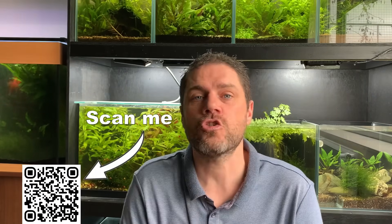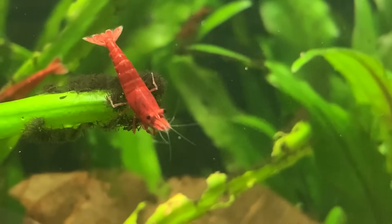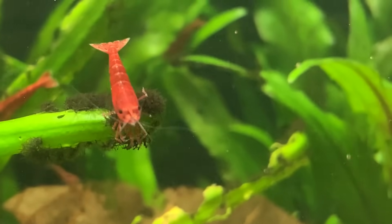Feeding shrimp is one of the largest chapters in my upcoming book on neocaridina shrimp. If you haven't done so already, follow the link in the description or click on the QR code to be the first to know when my book is released.